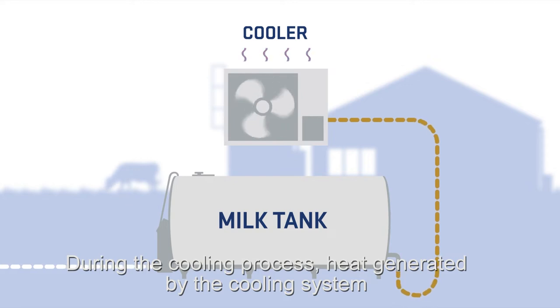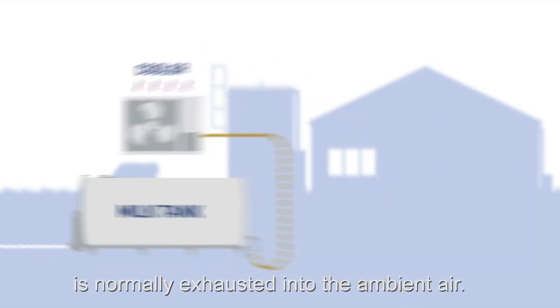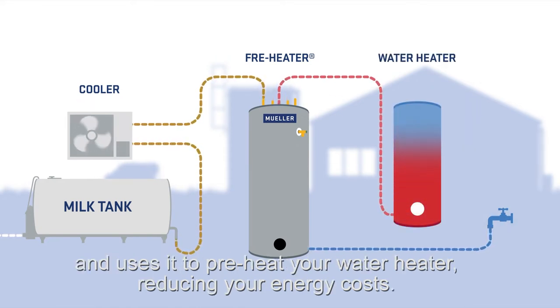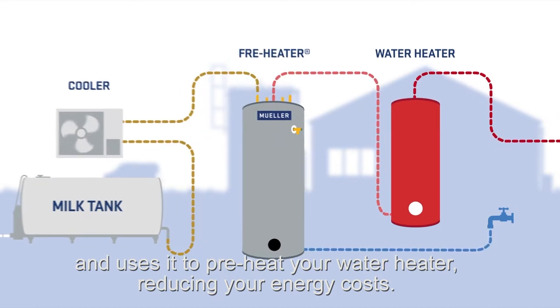During the cooling process, heat generated by the cooling system is normally exhausted into the ambient air. The Mueller free heater recovers this wasted heat and uses it to preheat your water heater, reducing your energy costs.